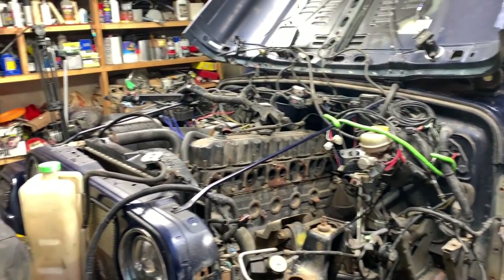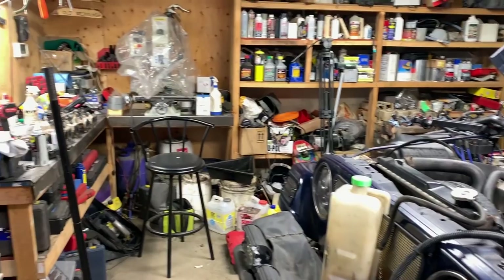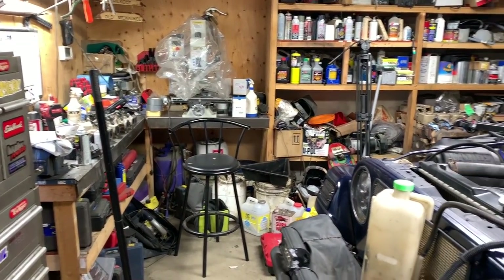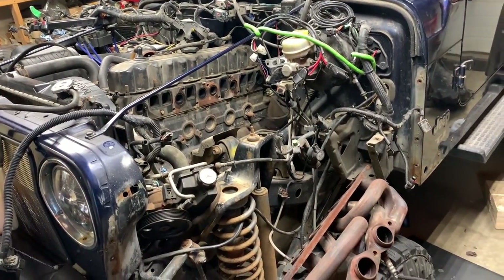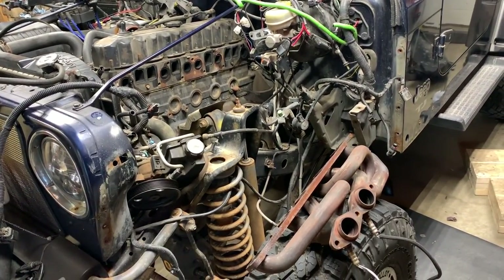I'm curious to see how this video is gonna look when played back. All I know is you can see how cluttered my garage is — and there's this big pile of mess going on right here. If you have any questions or comments, post them below. Thanks for watching!